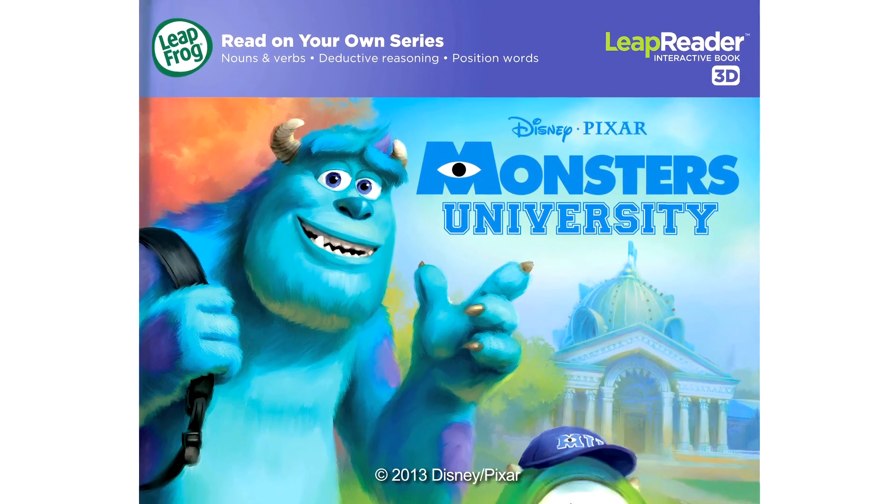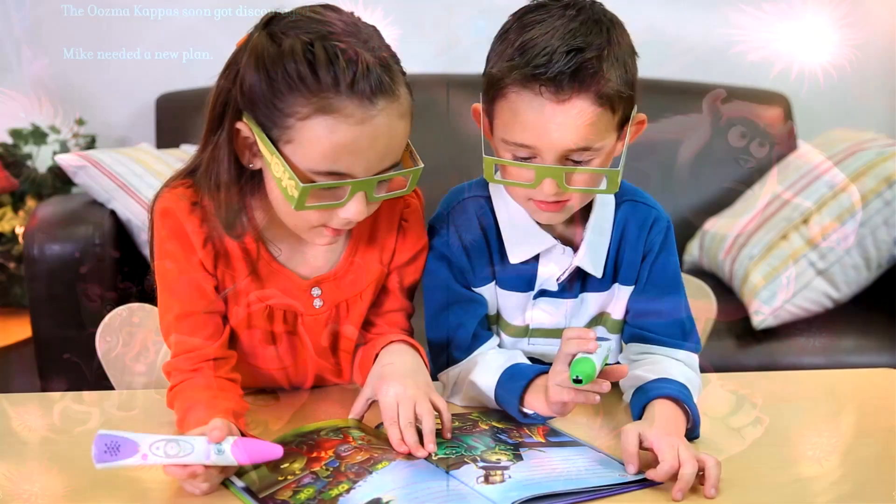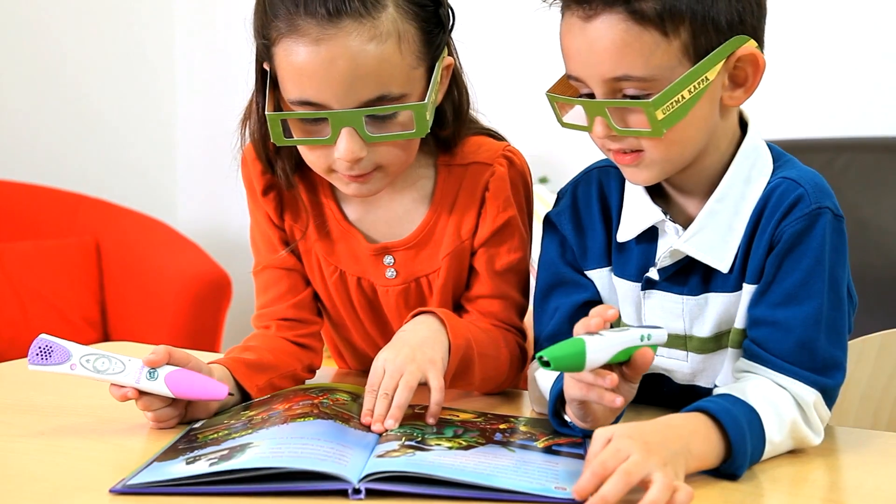Learning to read has never looked this amazing. Monsters University is LeapFrog's very first 3D book. As with any good picture book, the illustrations are as important as the text in telling a really good story. What I appreciate about the 3D feature is that it will motivate even the most reluctant readers to really focus on the pictures as well as the print.